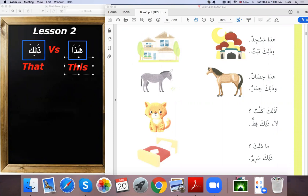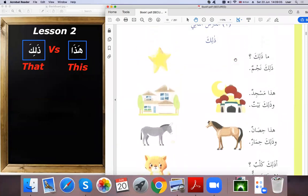We use dhalika for objects, items, animals, etc. that are far away. If we point to something close, we say hadha. If we point to something far, we say dhalika. So as I said, this lesson is just a revision of Lesson 1.